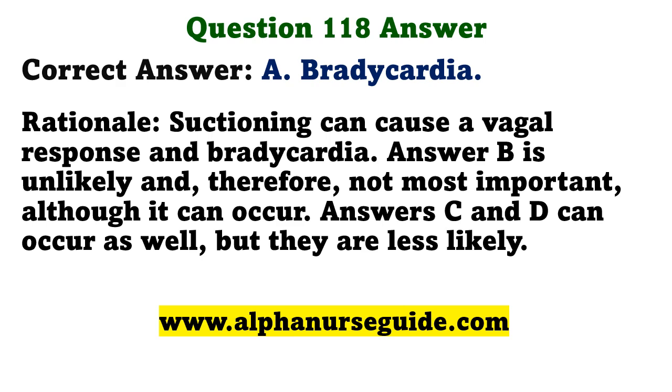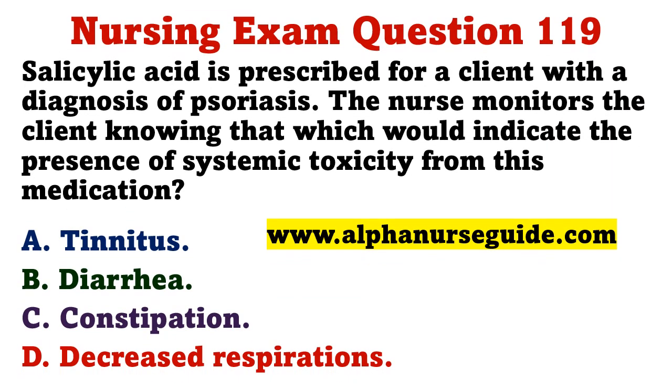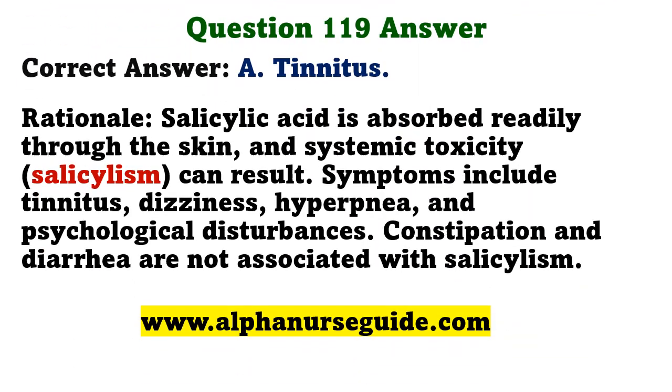Salicylic acid is prescribed for a client with a diagnosis of psoriasis. The nurse monitors the client knowing that which would indicate systemic toxicity? A) tinnitus, B) diarrhea, C) constipation, D) decreased respirations. The correct answer is A: tinnitus. Salicylic acid is readily absorbed through the skin and systemic toxicity can result. Symptoms include tinnitus, dizziness, hyperpnea, and psychological disturbances. Constipation and diarrhea are not associated with salicylism.